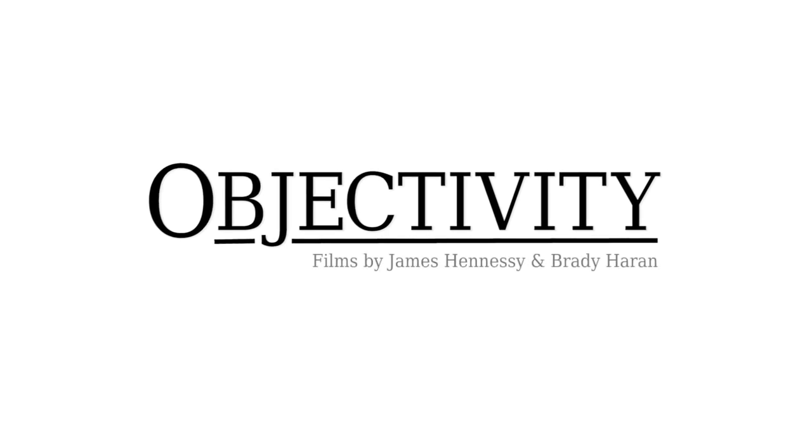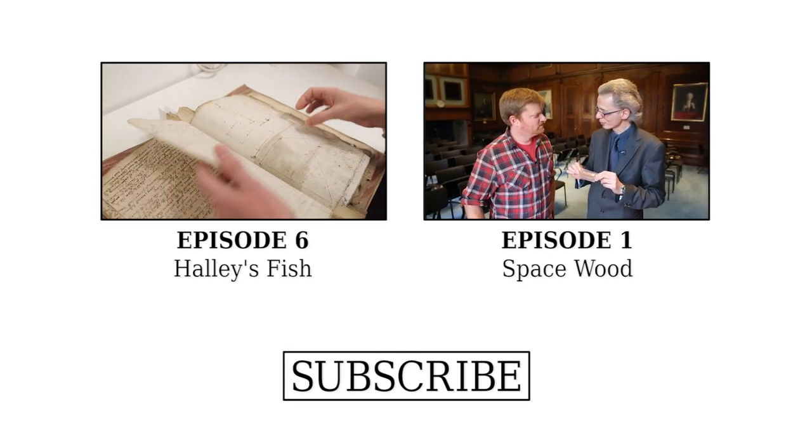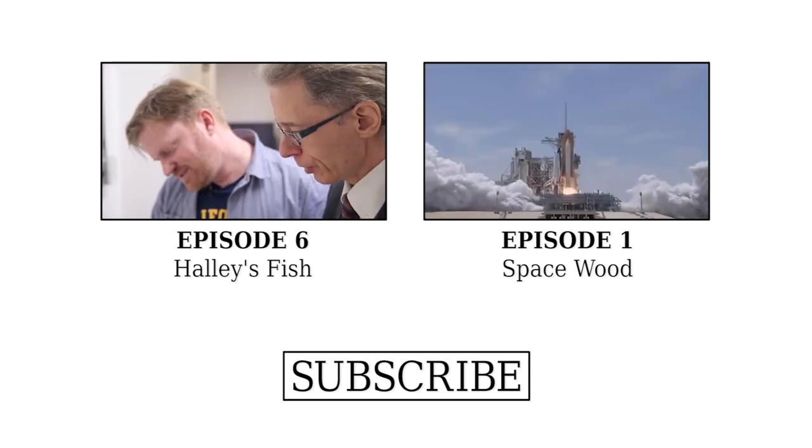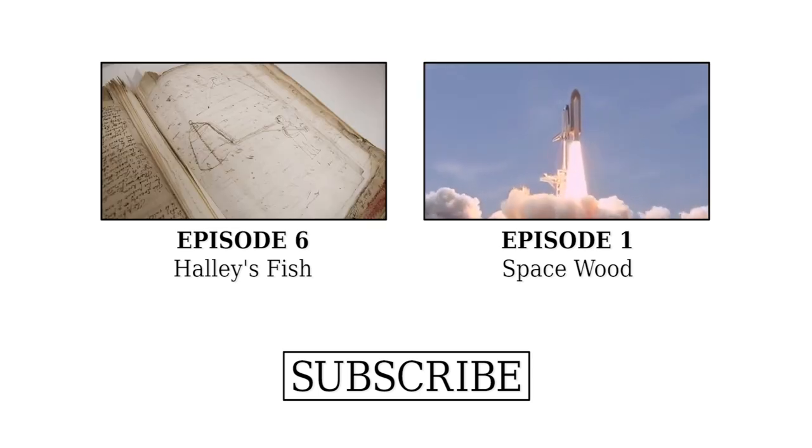Thank you for showing it to us. This is really the thing that I wanted to show you because it is such a rarity. What he's trying to capture here is Halley's diving bell — this is in this beautiful place.